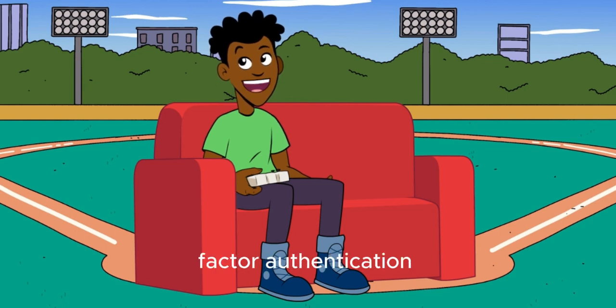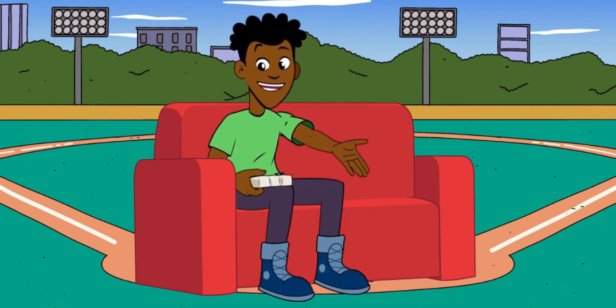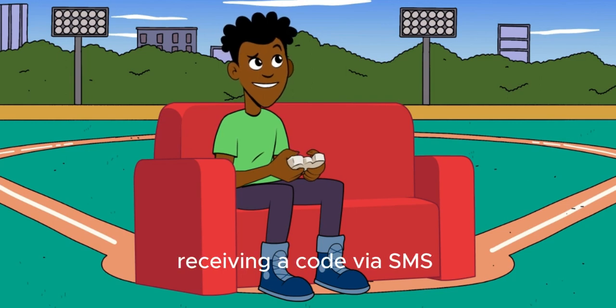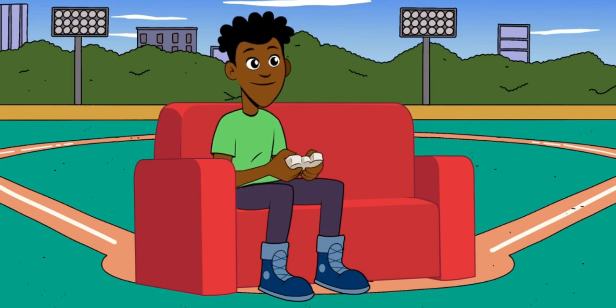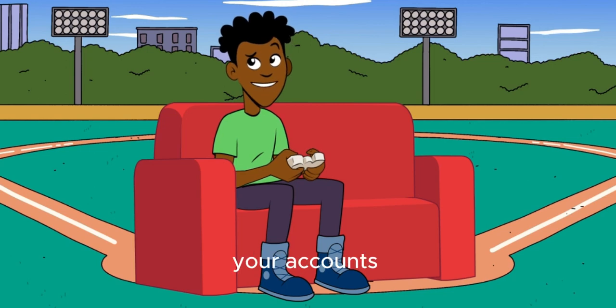Tip 2: Enable two-factor authentication. Add an extra layer of protection to your accounts with two-factor authentication (2FA). This typically involves receiving a code via SMS or using a specialized authentication app like Google Authenticator. It may seem like a small step, but it can make a big difference in safeguarding your accounts.